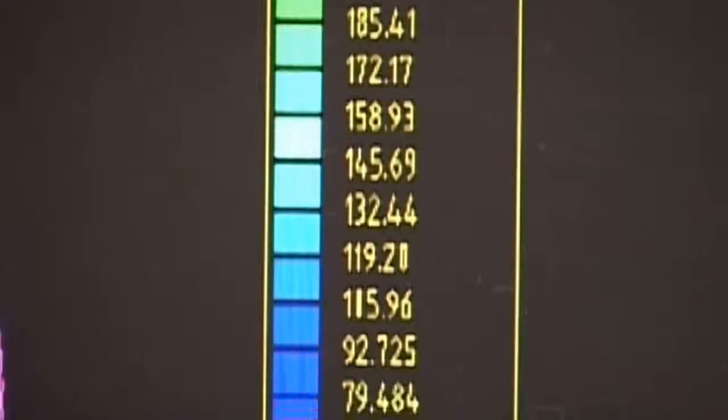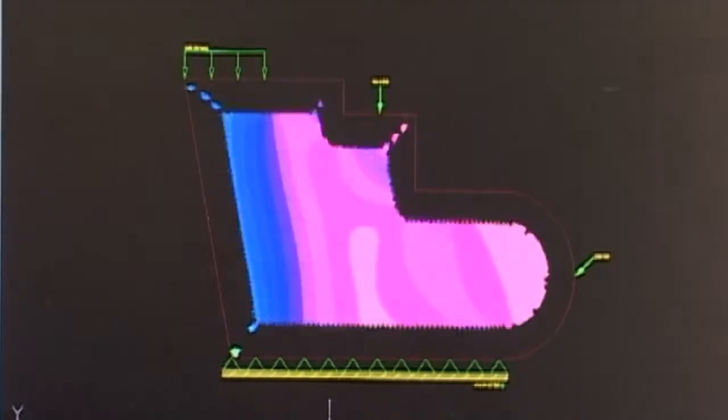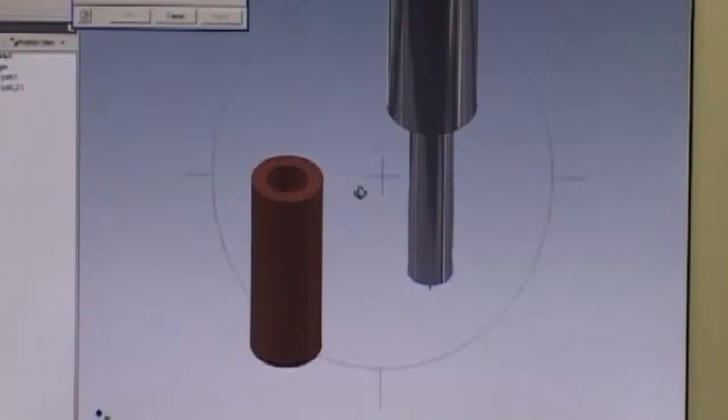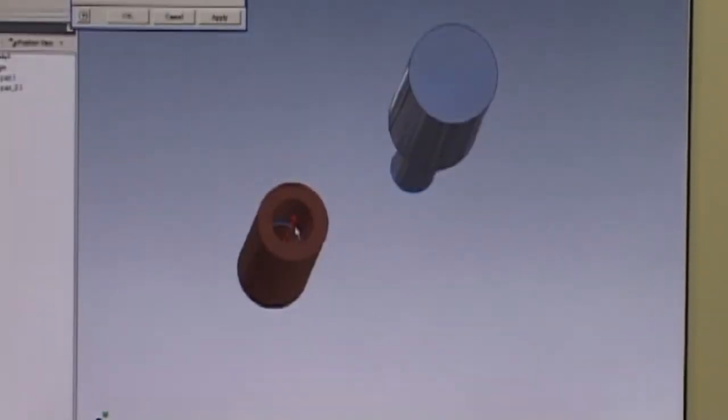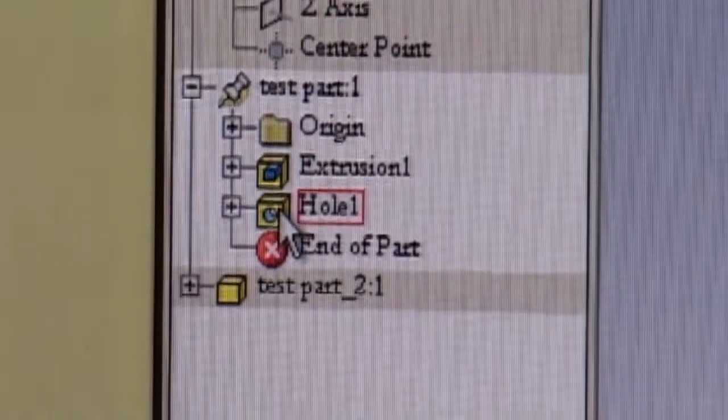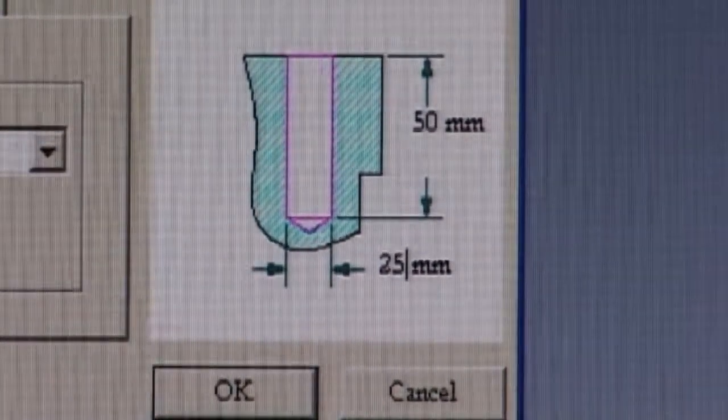Time to run some tests. The computer can simulate all sorts of working conditions, taking into account the strengths of materials and likely stress points. Any problems show up fairly quickly. Luckily, it's only a matter of hitting delete.